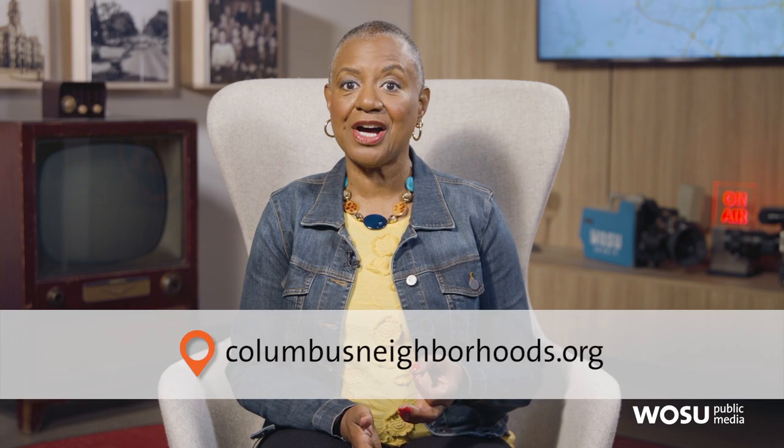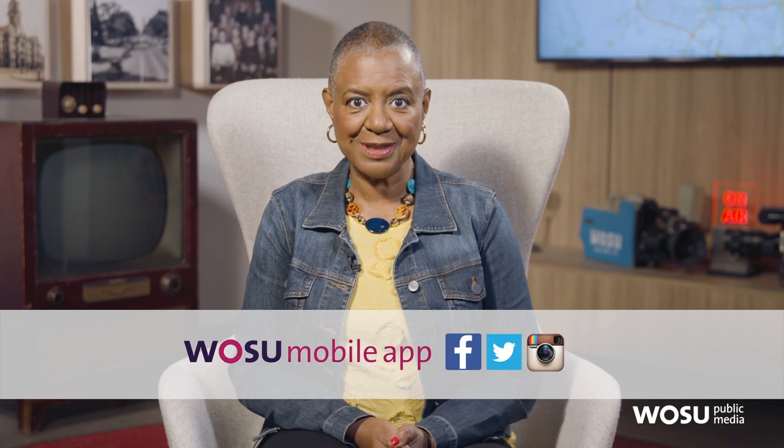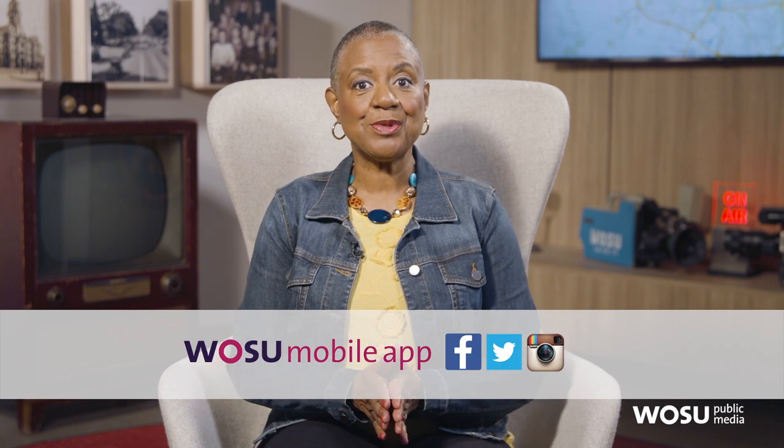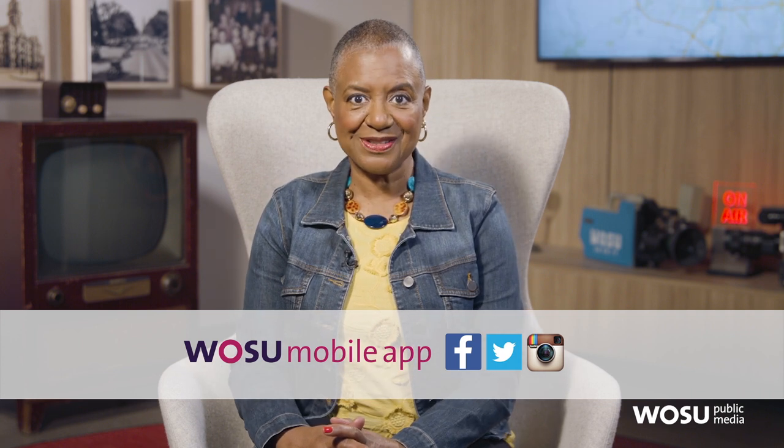Thank you for being with us. You can catch all episodes on ColumbusNeighborhoods.org, see stories on the WOSU mobile app, and follow on Facebook, Twitter, and Instagram. We'll see you back here next week on Columbus Neighborhoods.